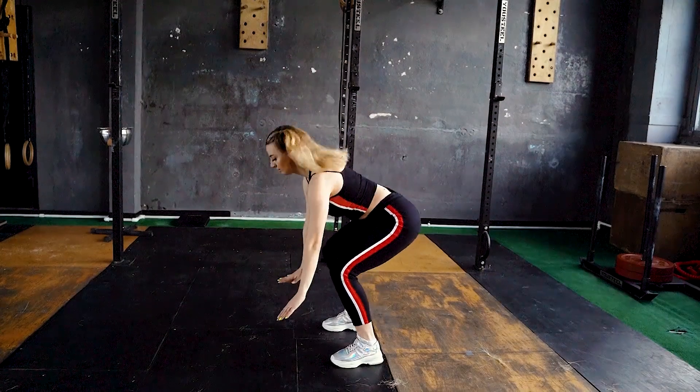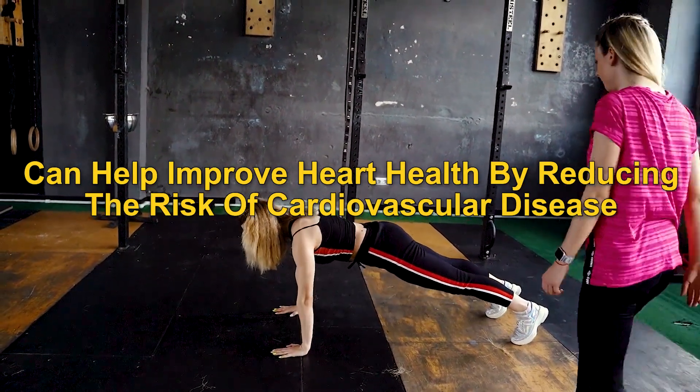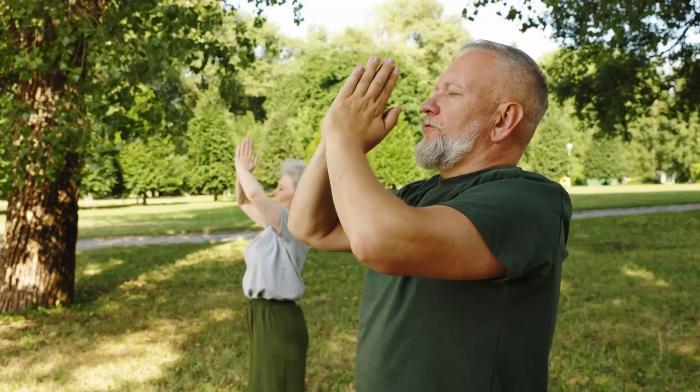Studies have shown that strength training, like these exercises, can help improve heart health by reducing the risk of cardiovascular disease and increasing cardiovascular fitness.